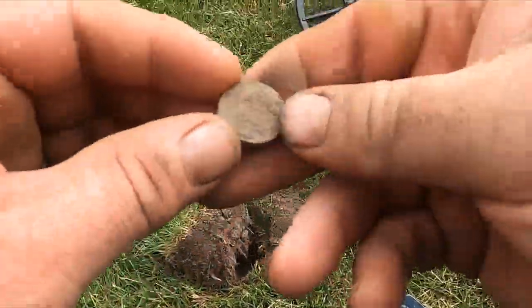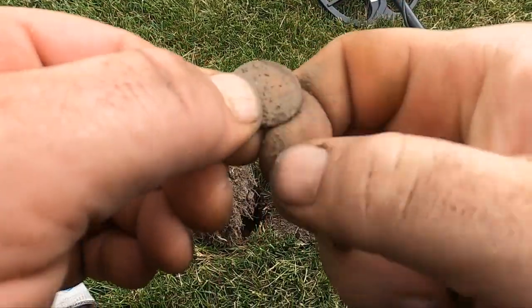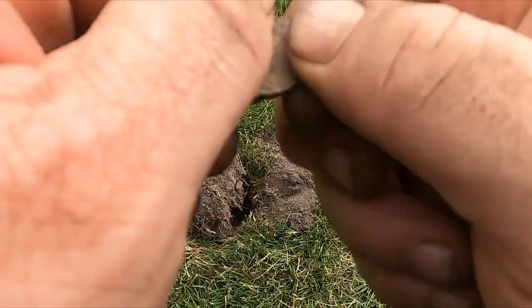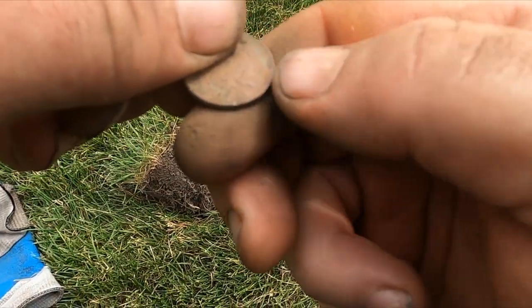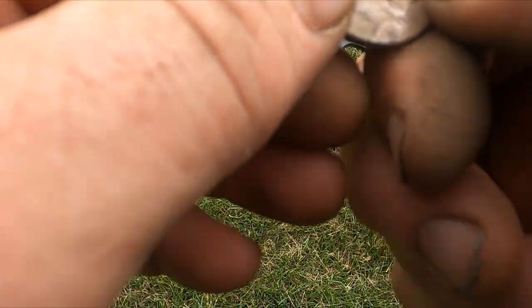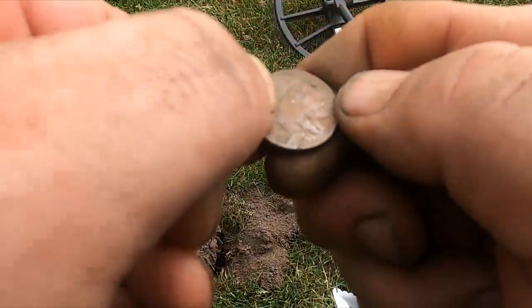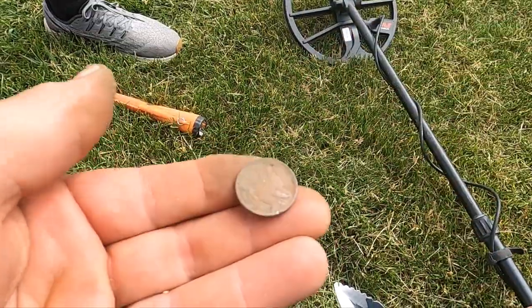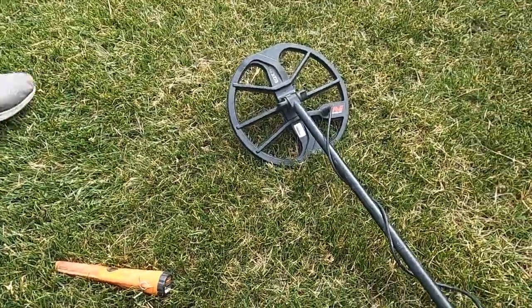I just got me a buffalo nickel — look at that, this is awesome! It's pretty worn; I kind of doubt I'm going to get a date... think maybe I will. 1929! What'd you find? Got me a buffalo, man. Well, see now, aren't you glad we came here? That's cool — 1929, baby, awesome!